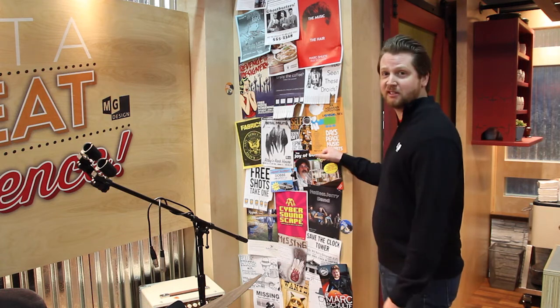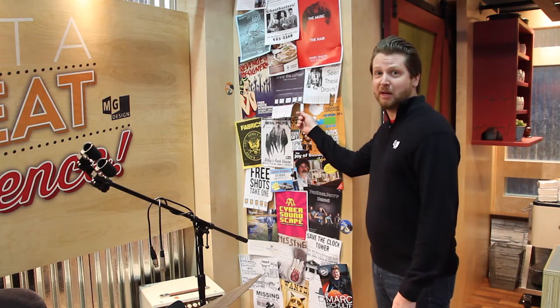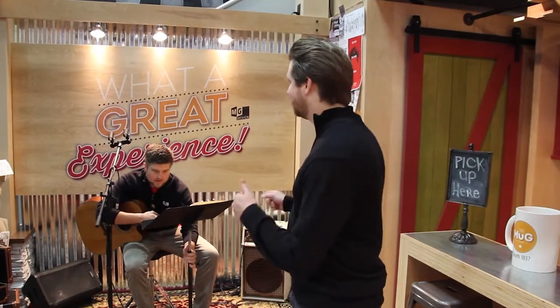Every coffee house should have a neighborhood community board. This is a fun interactive where you can post your business card or grab a tab if you need a babysitter. Every coffee house needs some form of entertainment and we provide that here at the MUG. We set the stage for Mark Schulte, one of our own exhibit designers in the San Francisco area, and he's going to play a little bit for you throughout the day with his acoustic guitar.